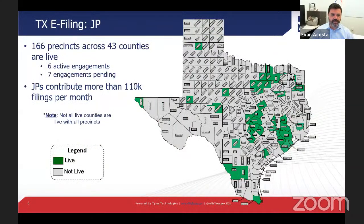Since our last meeting on the JP front, we've added one new Justice of the Peace — Ector County. We've had a few more precincts added to the system as well. We still have six active engagements working right now, with seven more in the pipeline ready to go as soon as those are completed.